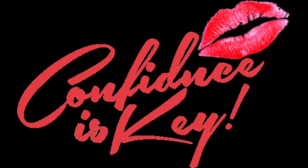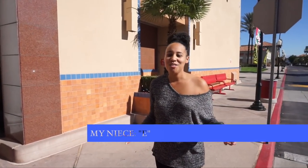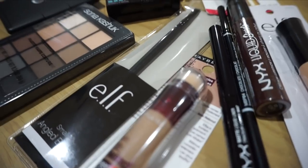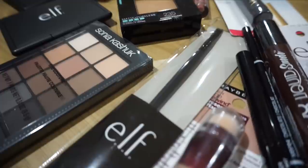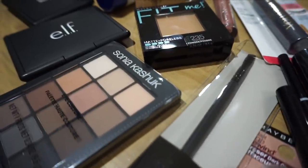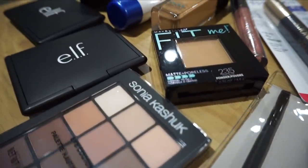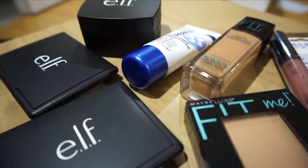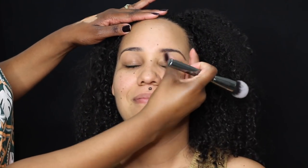Hey everybody, CK here with another video. I don't know if you guys remember my niece E, but we did a video on makeup shopping on a budget — she wanted to go to Target and only spend a hundred bucks, so I took you guys with me. Here are some of the products we purchased. You guys have been requesting to see the makeup used, so that is what this video is for.